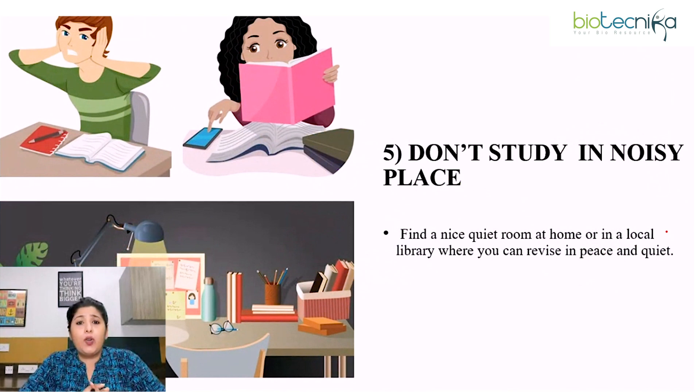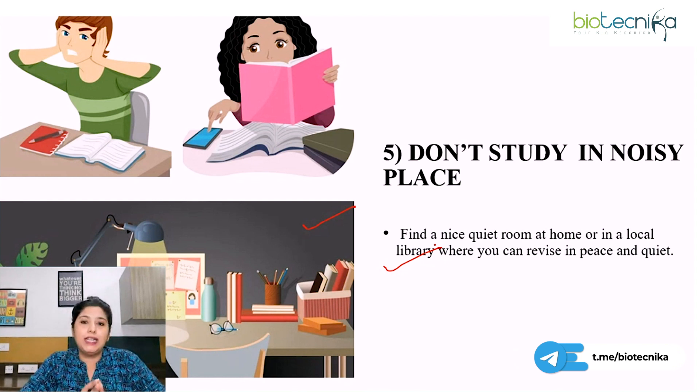Fifth point: don't study in a noisy place. Find a nice quiet room with proper lighting and keep everything organized. When you sit for revision, make sure everything you require is on your study table, and it's better to study sitting on a chair rather than lying on a bed. Find a quiet room at home or in a local library where you can revise in peace, because the days just before the exam are very important and you cannot afford to be distracted.